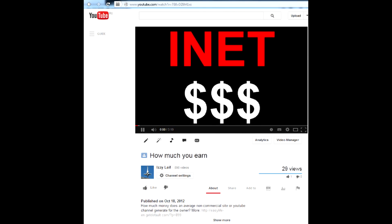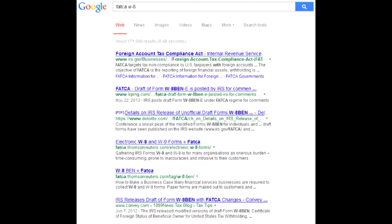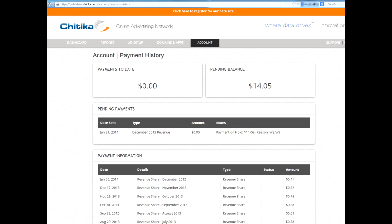I elaborated on this in another video — go see it if you're interested. There is an obstacle between you and the money, and it is called FATCA. You need to submit a tax form even though you are not a US citizen. Your payments are frozen until you submit a correct tax form.